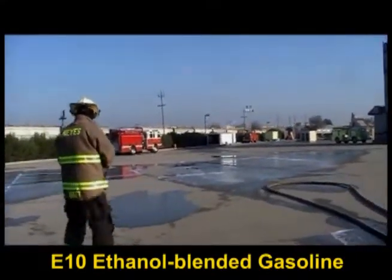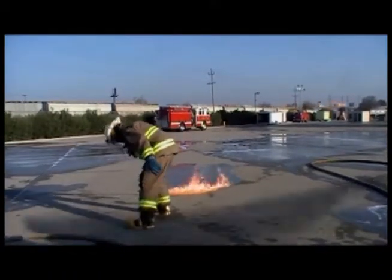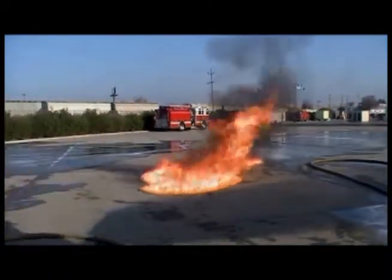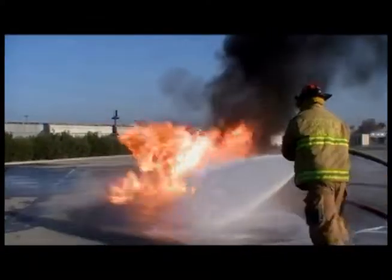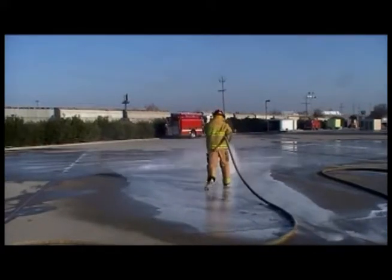In this second video, the firefighters burn E-10 ethanol blended gasoline that is used in most of the cars in the U.S. today. Like pure ethanol, E-10 requires the more expensive AFFF for extinguishment.